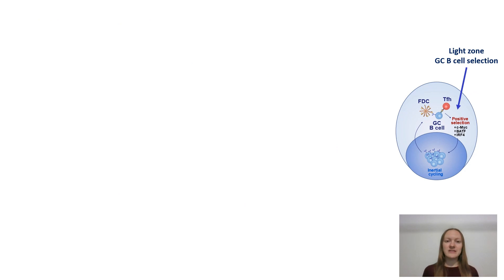Germinal center dark zone is seeded by light zone germinal center B cells that undergo positive selection by TFH cells for entry into the dark zone compartment.